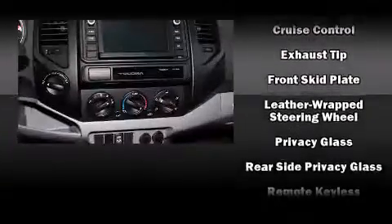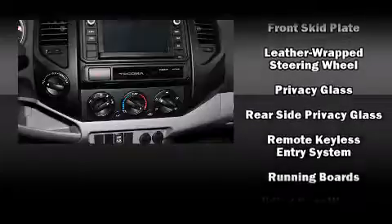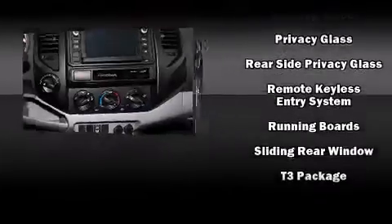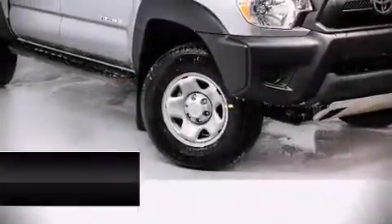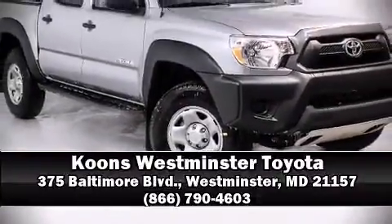Electronic stability control ensures solid grip atop the road surface, no matter how challenging the driving conditions. Our sales reps are extremely helpful and knowledgeable. Stop in and take a test drive.